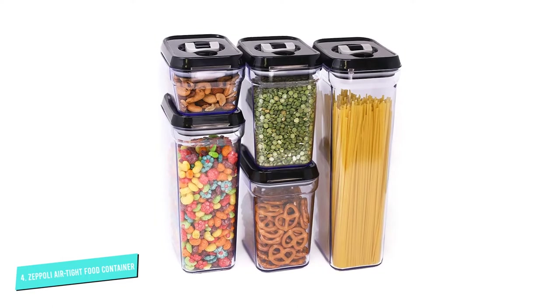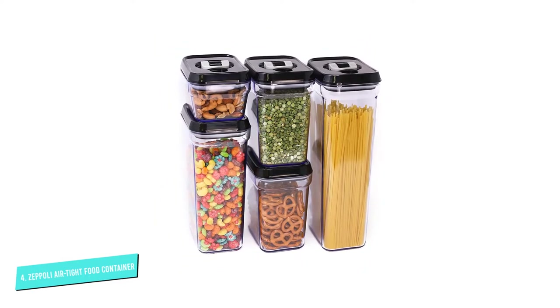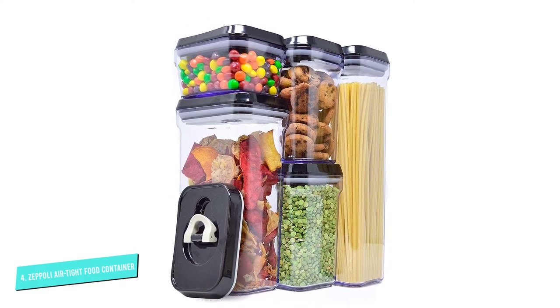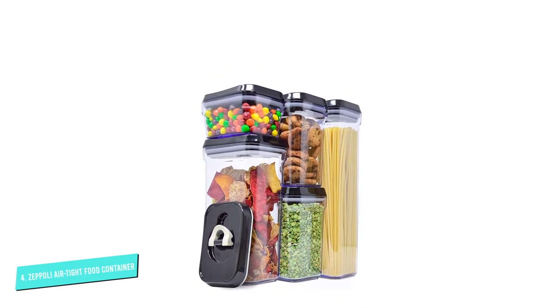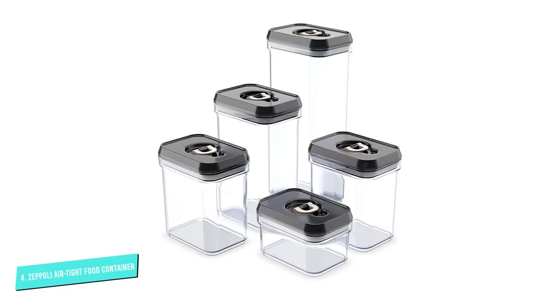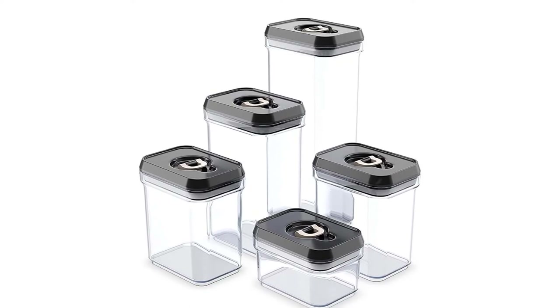The ring on the lid guarantees no spills. Once the ring is pushed down, the silicone seal expands and locks the jar completely, making it airtight. To clean the containers, remove the silicone ring and wash with soap, then wrap the silicone ring around the lid and seal the jar. The containers are made from BPA-free plastic and are top rack dishwasher safe.